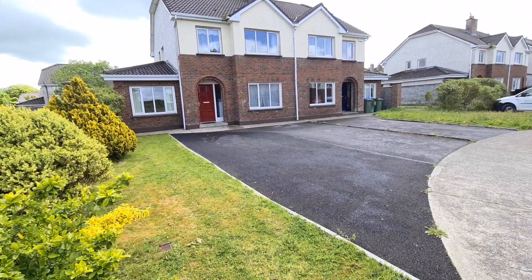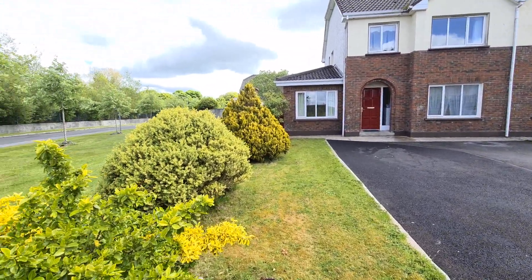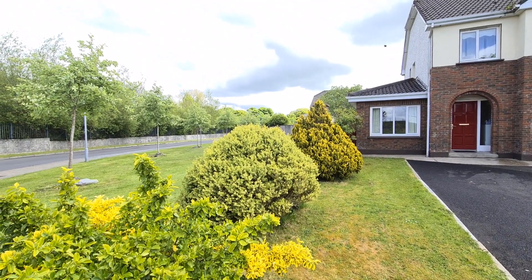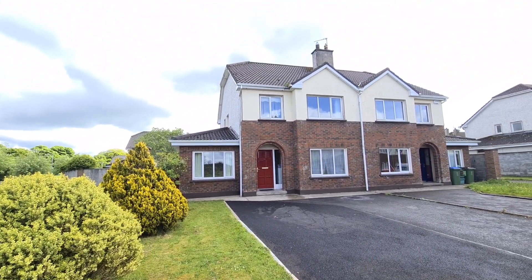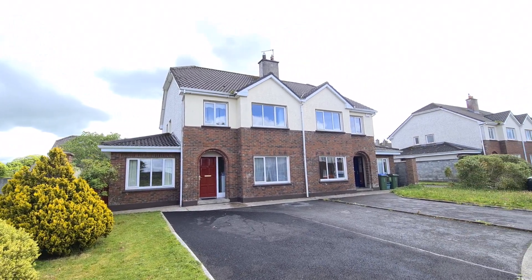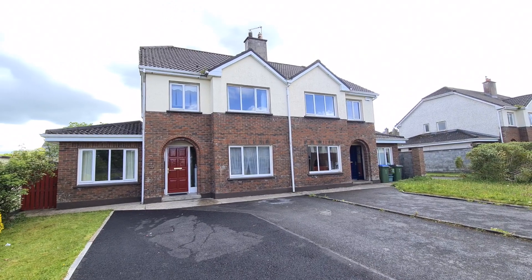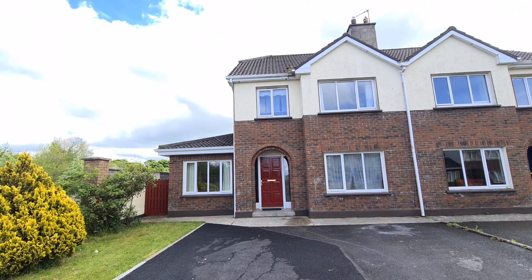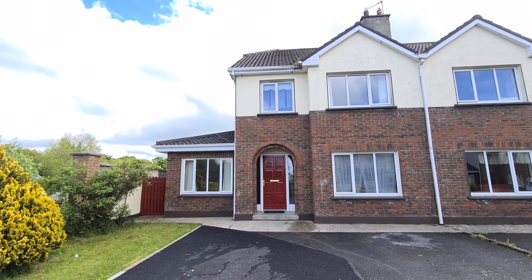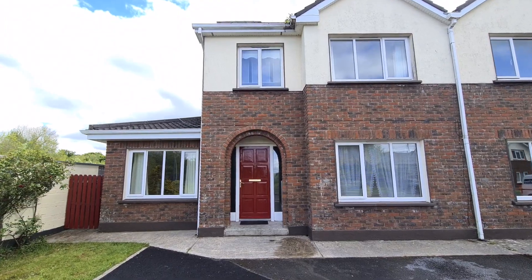Ample off-street parking is provided here to the front with a Tarmacadam drive, with gated side access leading to the rear gardens and patio. This is very conveniently located within walking distance of all amenities including secondary and national schools, Ennis General Hospital, Garth Road Business Centre, an industrial park, and of course within a short stroll to the town centre, the Garth Road shopping complex, and so much more.